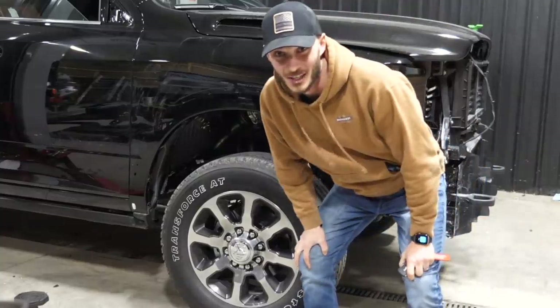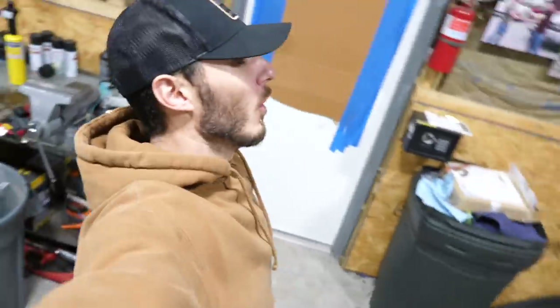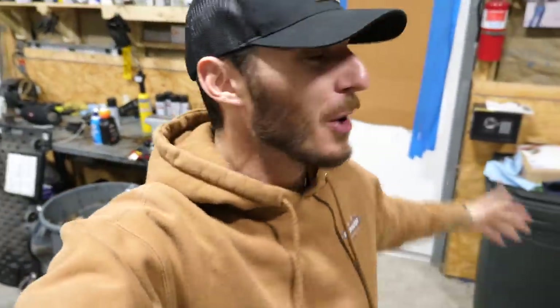Ladies and gentlemen, I've got some really exciting news. We've got our first set of wheels. Rise and grind, my friends. Welcome to an early morning here at the shop. We've got an absolutely action-packed day where we're going to be running all over Lancaster County, getting a bunch of stuff done related to the Ram project. And we're going to be picking up a new set of wheels today, as a matter of fact.